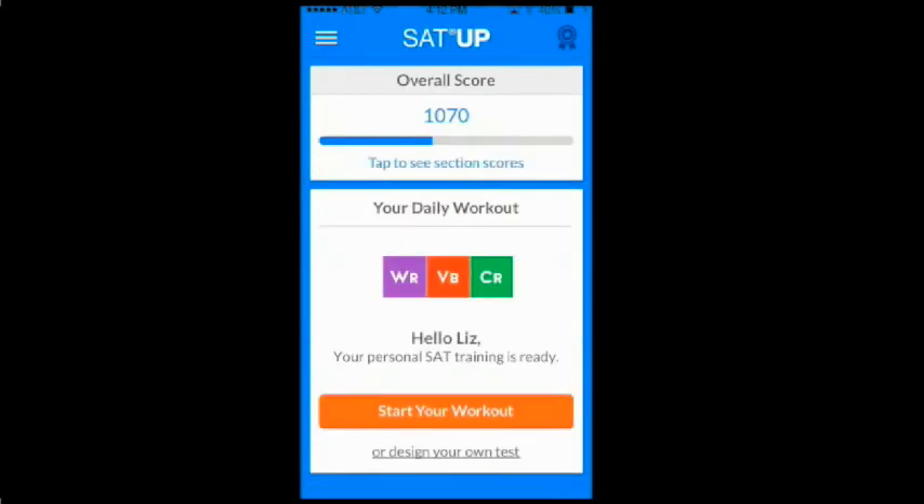Set your goals now and help SAT Up provide you with a personalized test prep program to ace the SAT test.